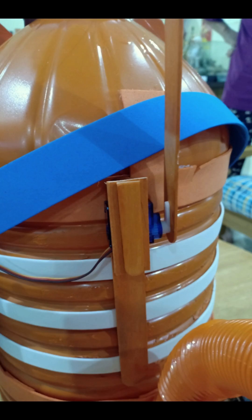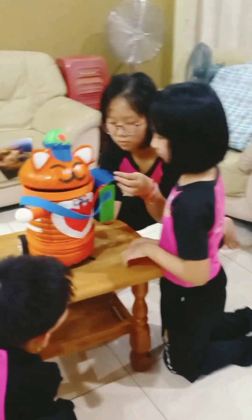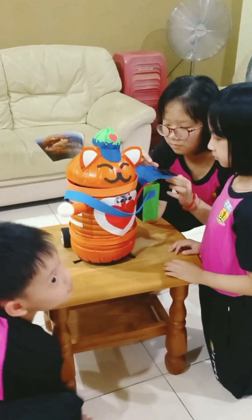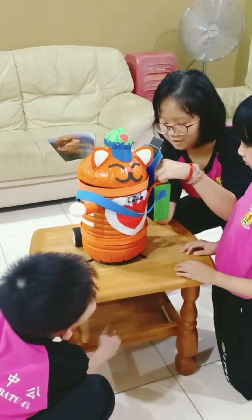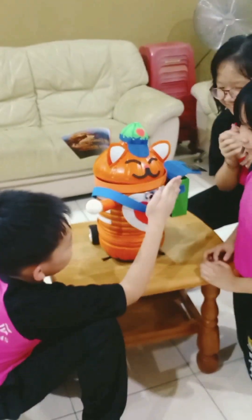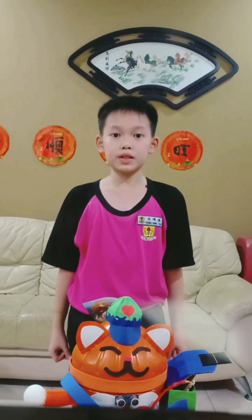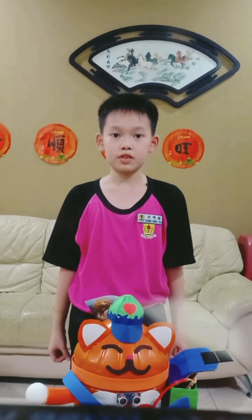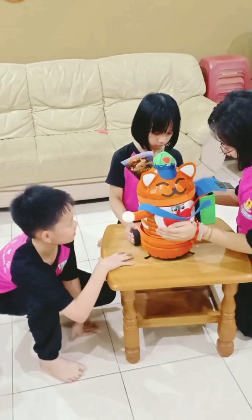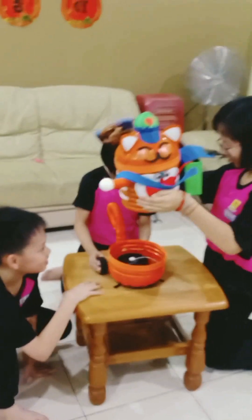It will open for 5 seconds when someone is nearby so people can throw rubbish into it. This will solve the problem of rubbish bins being placed far apart, causing people to simply throw rubbish everywhere. It also has a solar panel to charge the battery. We will program the Sunnybin to send a signal to base using WiFi and an IoT sensor when it is full. This will also help us collect data on how much rubbish is collected per day.